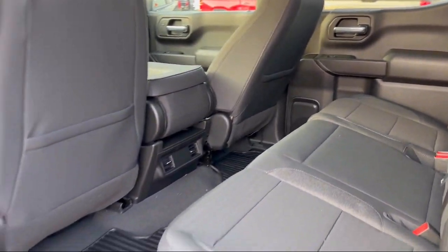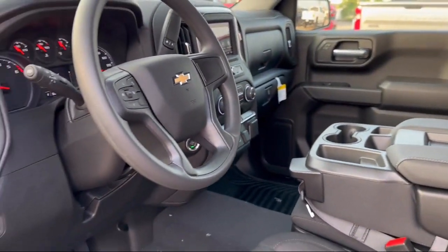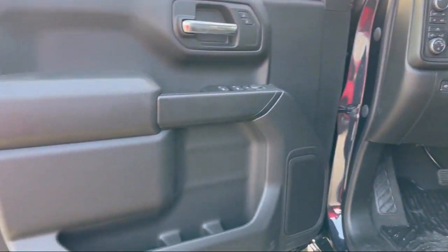It also features multifunction remote keyless entry, audio touchscreen display, rear side curtain airbags, and a six speaker audio system.